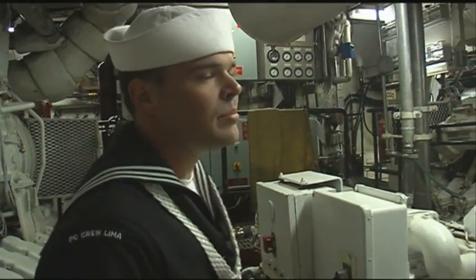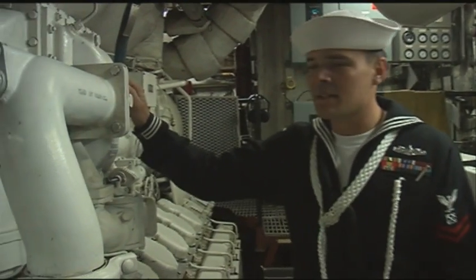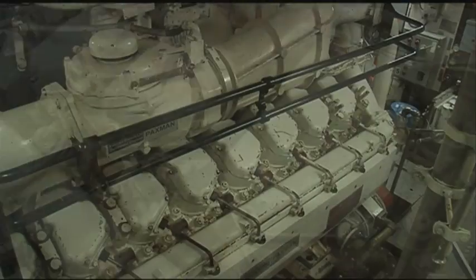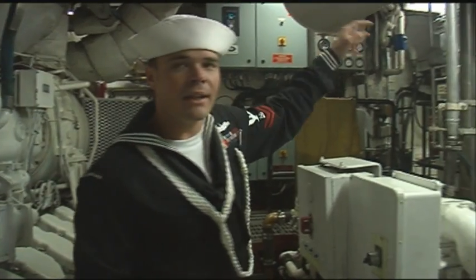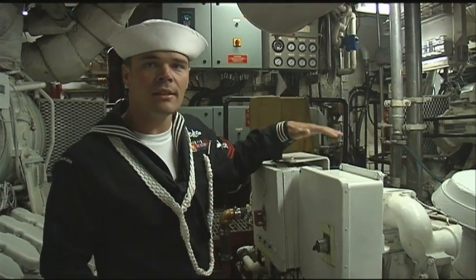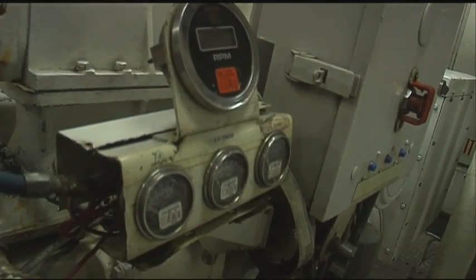On a patrol craft you have four main diesel engines. Right here is our number one main diesel engine — V16, 3,500 horsepower each. Main engines are numbered one through four: one in the forward engine room, then you go to the aft engine room for two and three, then back to the forward engine room for number four. Right here is our emergency SSDG back aft, with our regular operational generators online.